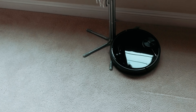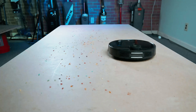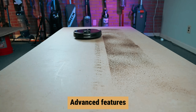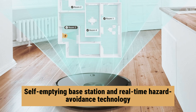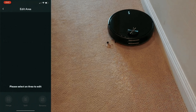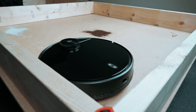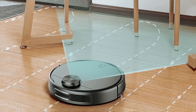It runs quietly, so you won't have to worry about scaring your furry friends with loud noises. If you're looking for more advanced features, you might want to consider the iRobot Roomba J7, which comes with a self-emptying base station and real-time hazard avoidance technology. However, if you're on a budget and want a reliable option for pet hair cleanup, the Wyze Robot Vacuum is a solid choice that won't disappoint.